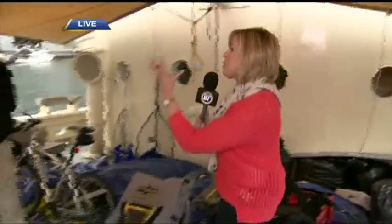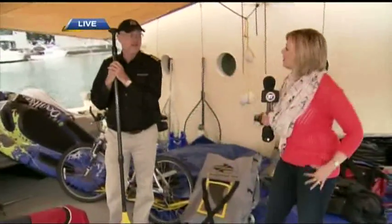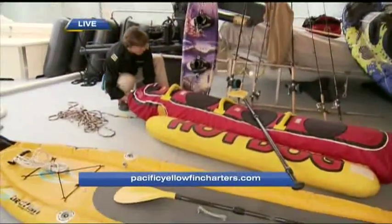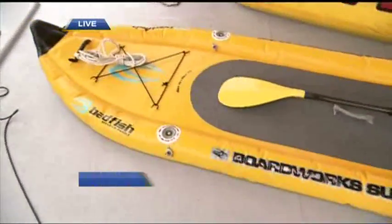We are aboard the Floating Wilderness Lodge. The point here, Colin, is that you bring everything people need, right? That's correct — you don't need to bring one single thing with you. We have six motorbikes, 12 mountain bikes, 12 kayaks, paddleboards, every toy that you can bring with you, fishing gear, rain gear, boots, wellingtons — the whole shebang.